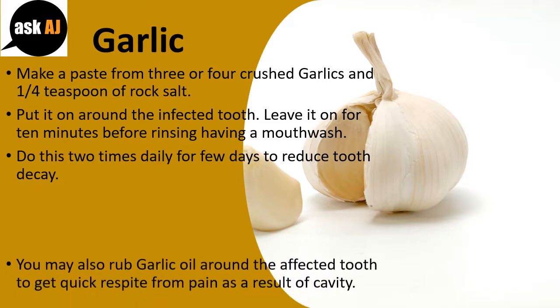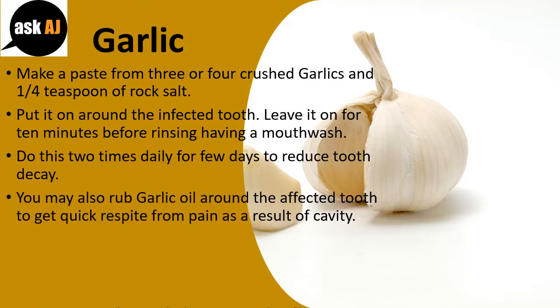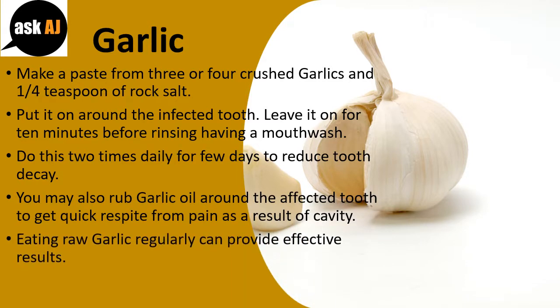You may also rub garlic oil around the affected tooth to get quick relief from pain caused by a cavity. Eating raw garlic regularly can also provide effective results.